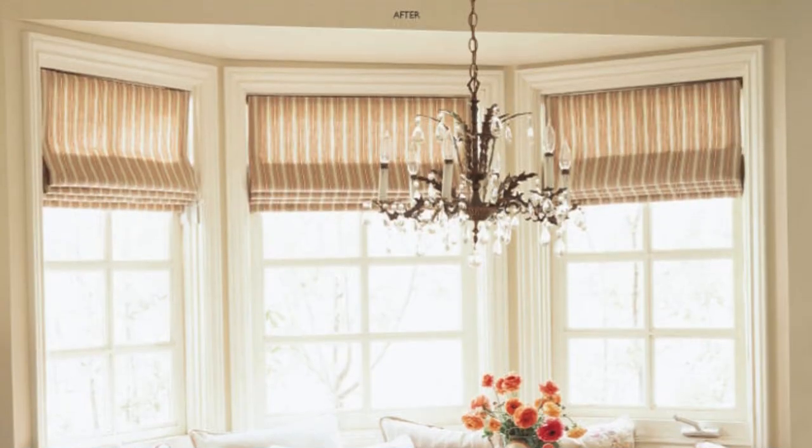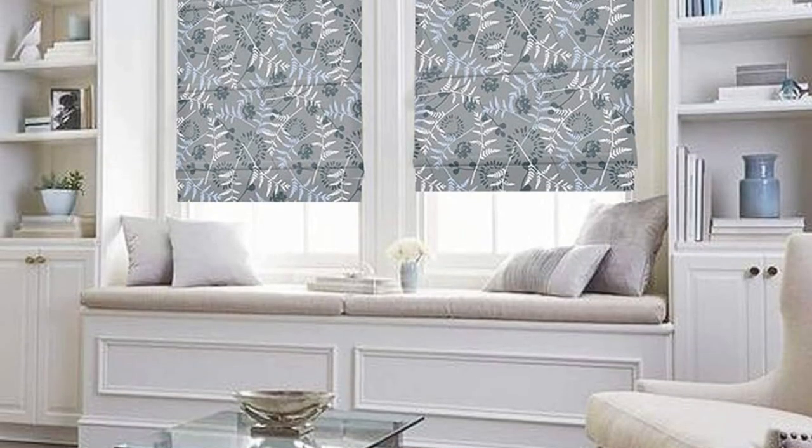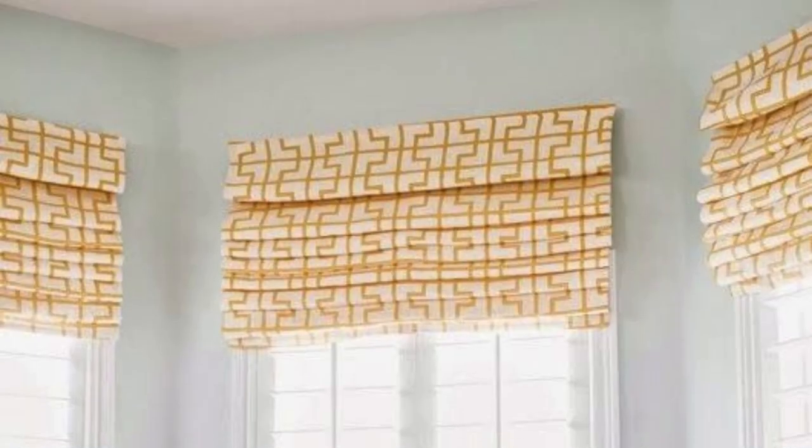Unlined variations, on the other hand, allow a softer diffusion of natural light, creating a gentle ambience in living areas or kitchens. The ability to select from various fold styles adds another layer of personalization. Flat folds provide a clean and contemporary appearance, while teardrop or hobbled folds offer a more traditional, elegant aesthetic. These choices empower homeowners to align their window treatments with the overall design narrative of their spaces.